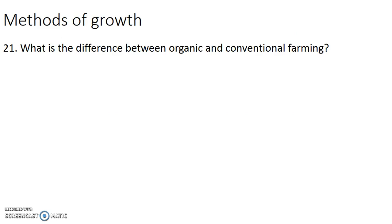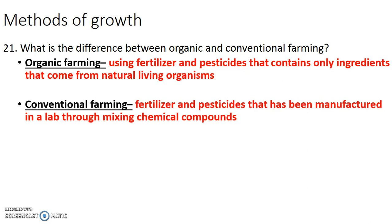Organic and conventional first. These are very loaded terms and a lot of people have very strong opinions about whether one is better or worse. As a botanist and horticulturalist, I want to lay down exactly what these words mean so you can make an informed decision. Organic farming uses fertilizers and pesticides that only contain ingredients from living things. Conventional farming uses fertilizers and pesticides that don't contain ingredients from living things — they have been manufactured in a lab.